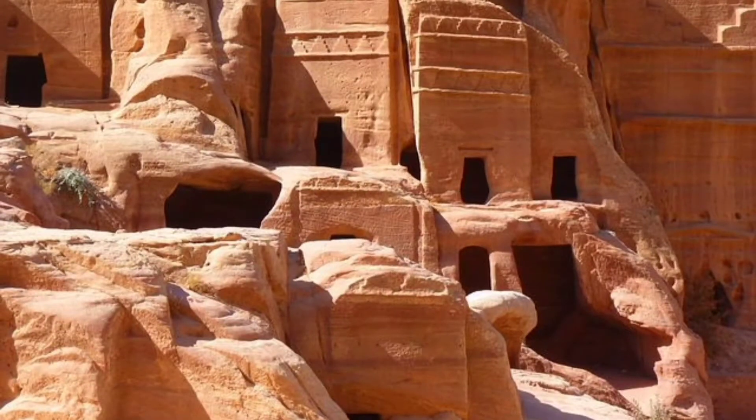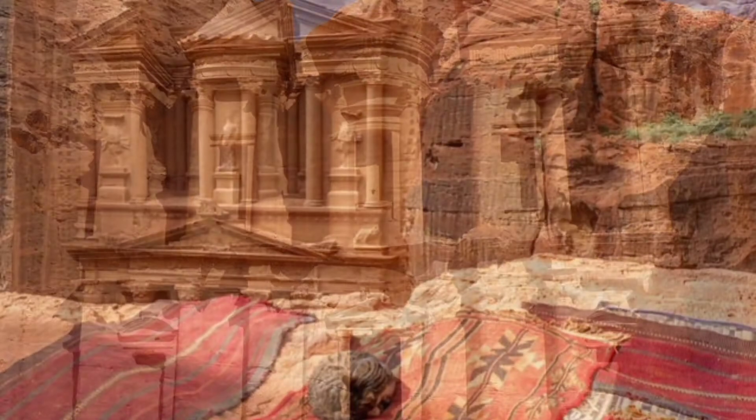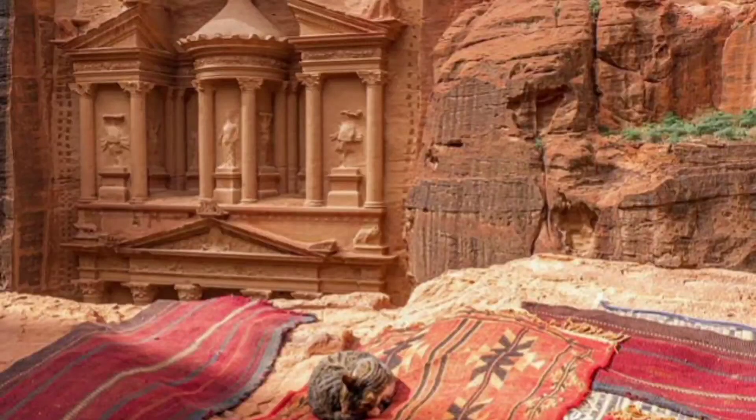Only 15% of Petra is discovered. Petra is a massive site and with difficult access, it has remained relatively untouched by humans, with over 85% of the city still underground, unexplored, and untouched.